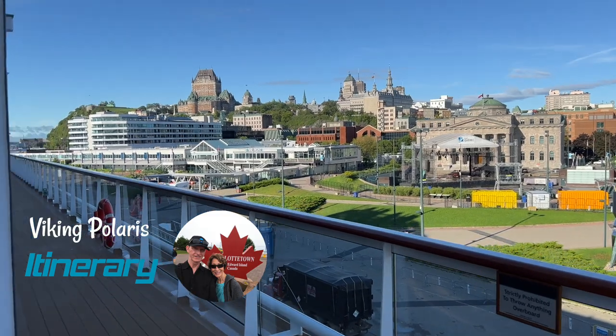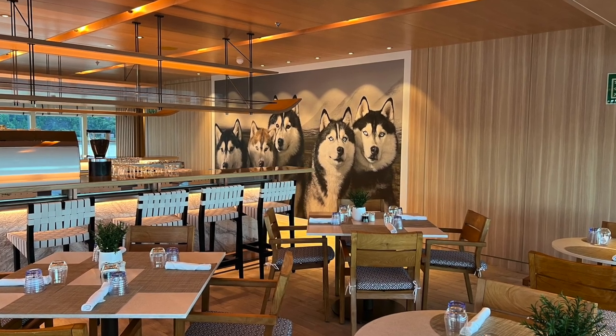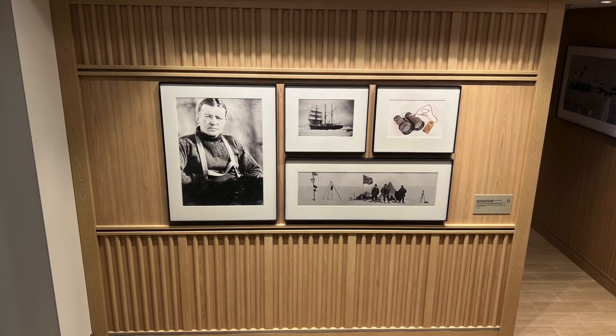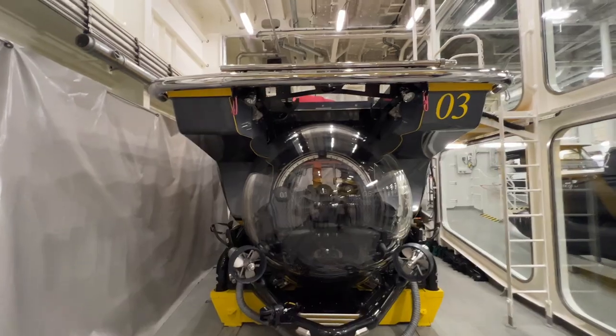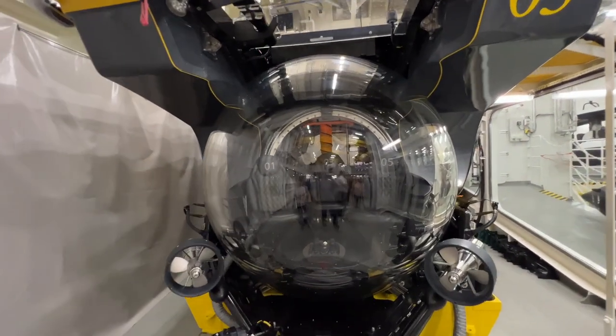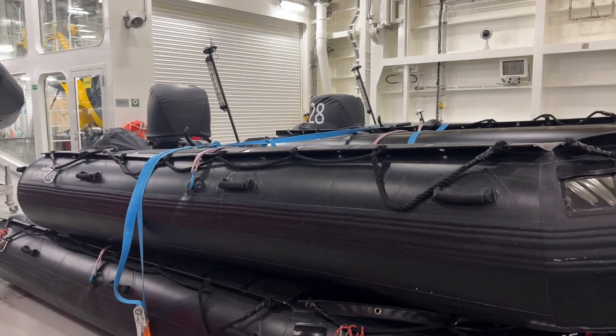Let me talk briefly about the itinerary. Not the most exciting itinerary, to be honest, and it certainly underutilizes what this ship was built to do. The ship is designed for Antarctica — that's what it was made for. All the toys they have on board like the SOBs, the two submarines, the Zodiacs — all of that is really cool in Antarctica. There's not the wildlife on the Great Lakes like there is in Antarctica. Once you've been to Antarctica, you'll know what I'm talking about.